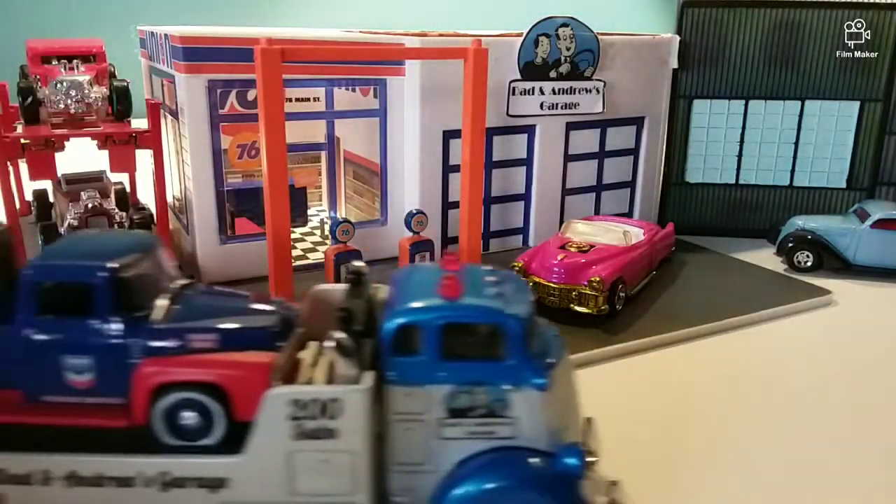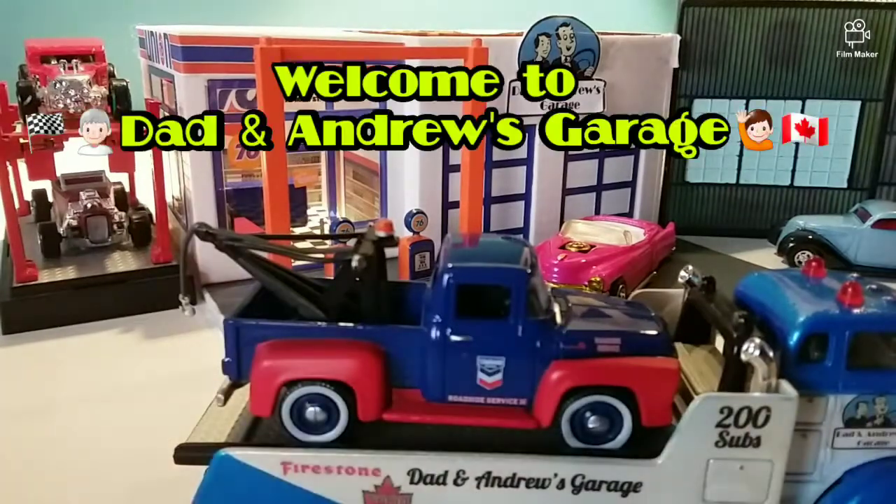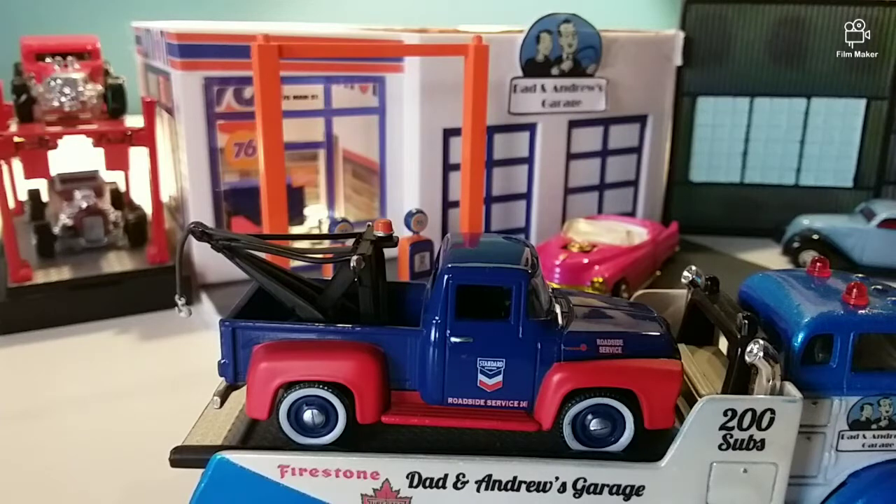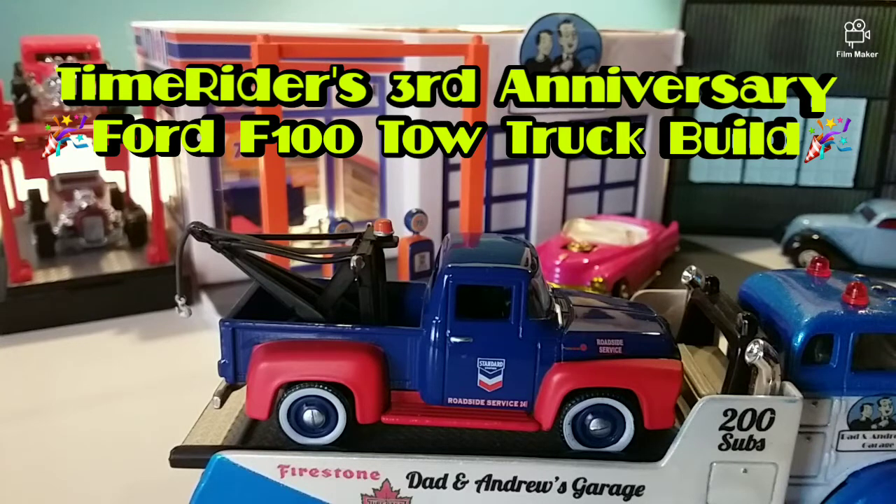Hello everybody and welcome to another episode of Dad and Andrew's Garage. We have a great episode planned for you today — an anniversary episode. Time Rider over at Wee Little Cars is celebrating his third anniversary, and in honor of this, he put out a little challenge for everyone to do a tow truck.